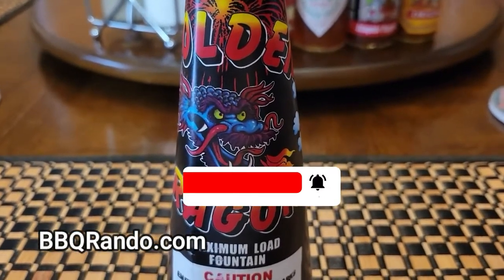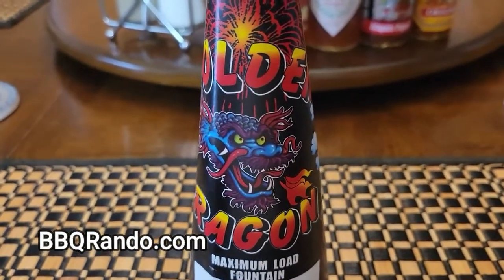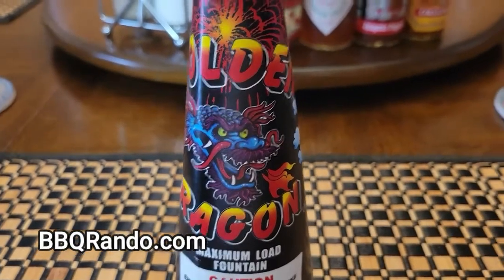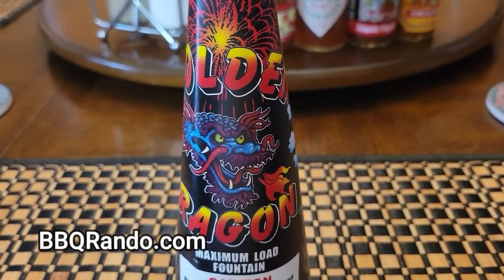Hey barbecue, Rendo is here, and today, tonight, we're going to do another safe and sane fireworks demo for you in barbecue Rendo Nation, Pyronation in the world.